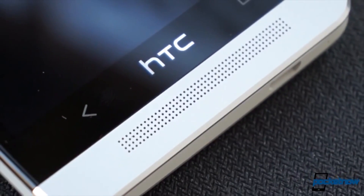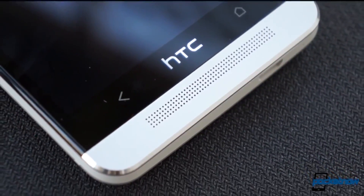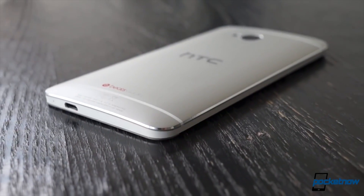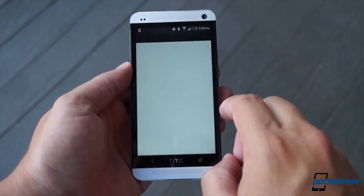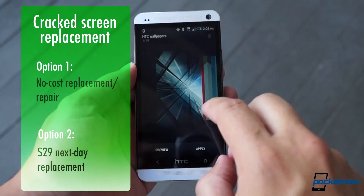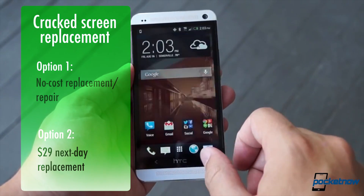The real news here is the broadening of HTC's warranty terms for the One product family. The deal is that if you buy a One, One Mini, or One Max and you crack the screen within the first six months of ownership, HTC will repair it at no cost to you. All you need to do is ship the device to the company's Houston-based repair center, and you'll get a replacement phone for free within a few days.